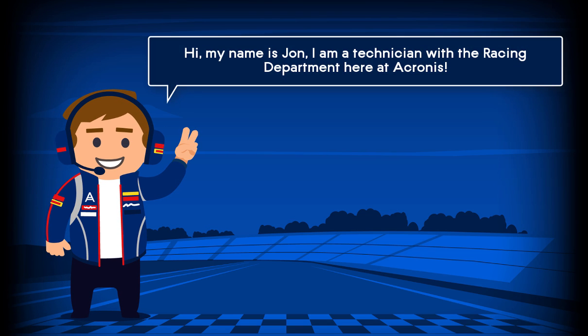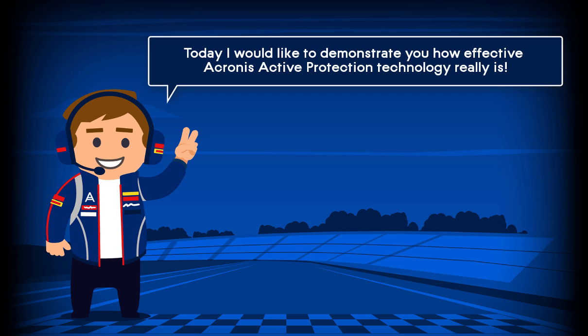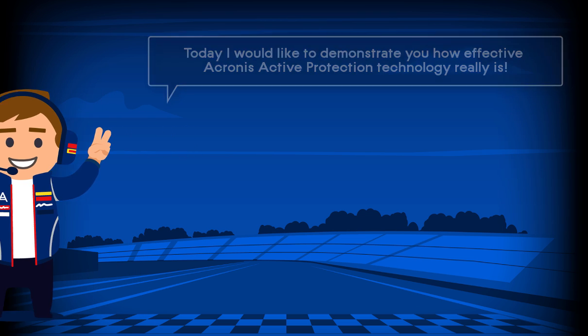Hi, my name's John. I'm a technician with the racing department here at Acronis. Today, I'd like to demonstrate to you how effective Acronis Active Protection Technology really is.